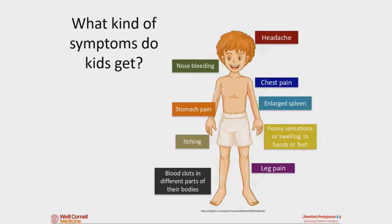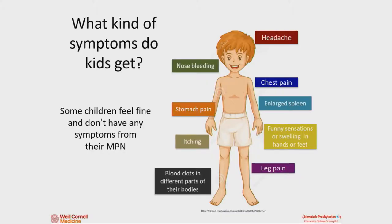What kind of symptoms might you have with an MPN? It really varies from kid to kid. A lot of kids complain about headaches — that's a pretty common symptom. A lot of kids have nosebleeds, bleeding somewhere else, or bruises. Some kids get chest pain, stomach aches, or have a big spleen — your spleen is on the left side of your stomach under your ribs and helps clean the blood. Some kids get very itchy, especially after sports or a hot shower. Some get pins and needles or redness and puffiness in hands and feet, leg pain, or blood clots. And some kids feel completely fine with no symptoms at all. It really varies from person to person.